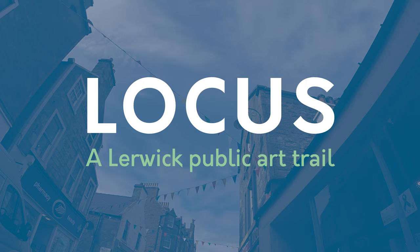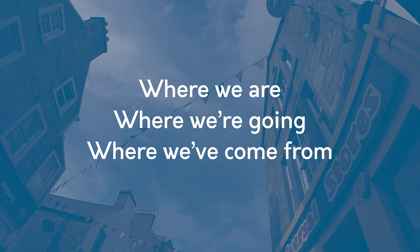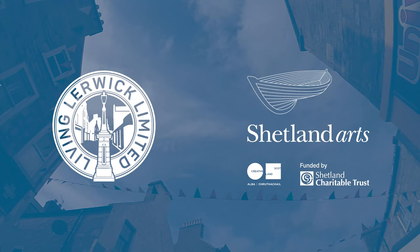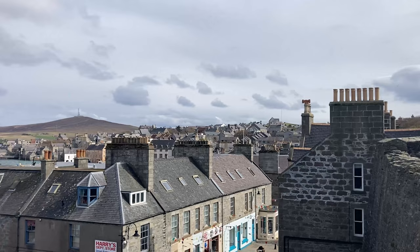LOCUS will be an outdoor community asset, contemporary art for locals and visitors alike — where we are, where we're going, where we've come from. And with further funding from the Town Centre Fund, Stage 2 of the LOCUS Project will see the addition of two murals to the trail, coming soon.